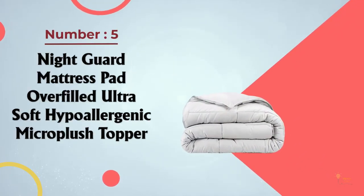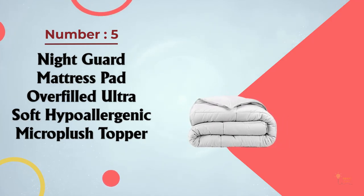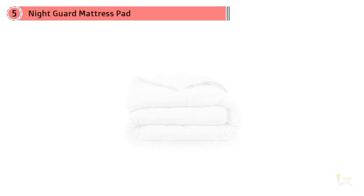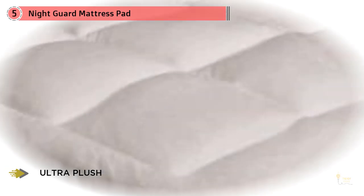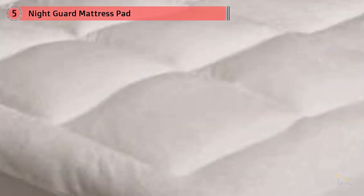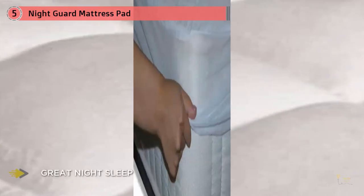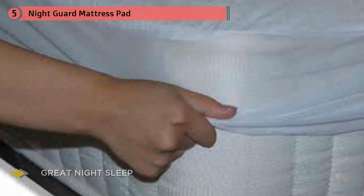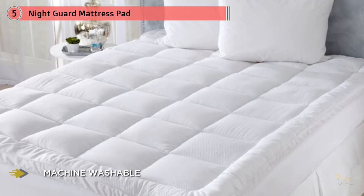Number five: Night Guard Mattress Pad, Overfilled Ultra Soft Hypoallergenic Micro Plush Topper. At a fraction of the cost of similar bed covers, Night Guard's cooling bed cover adds a layer of coziness and soothing chill. Compared to other pads, Night Guard's pad doesn't noticeably change the familiar grooves and feel of one's bed. It's crafted out of micro plush fleece, and the hypoallergenic pad uses a delicate balance of materials which ensures a more pleasant sleeping experience overall.